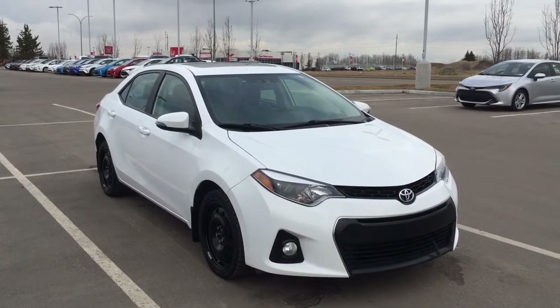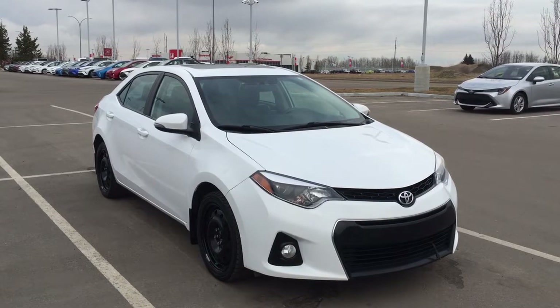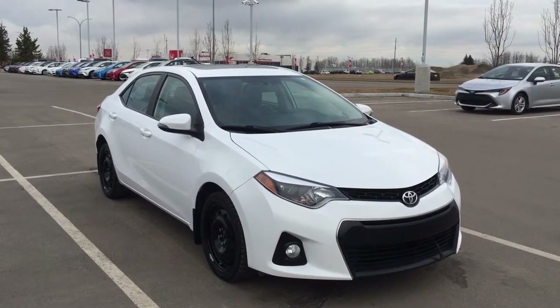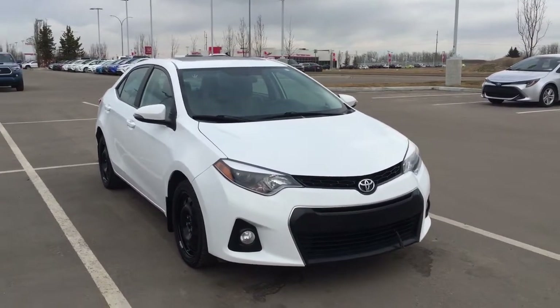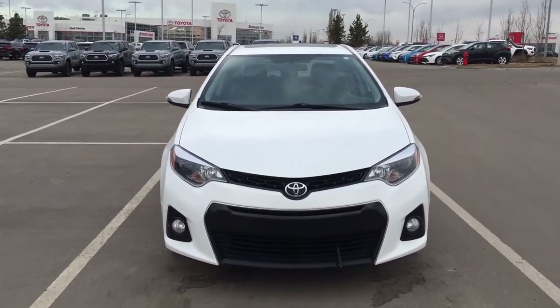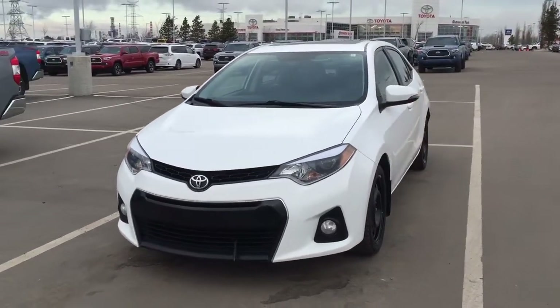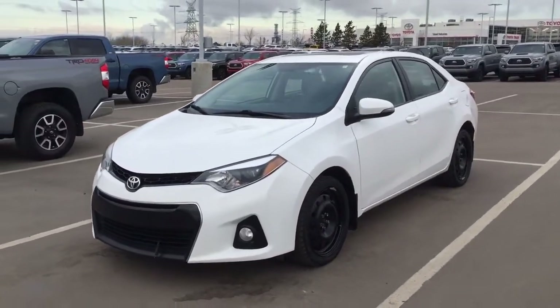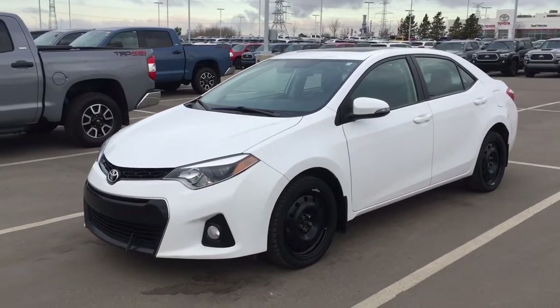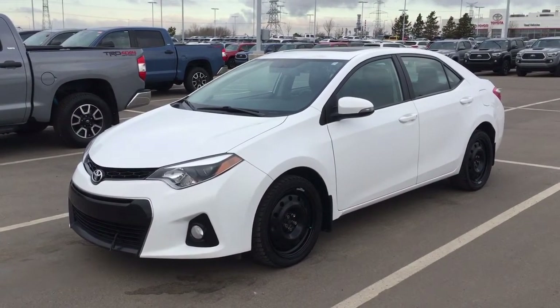Thank you so much for watching this video today. If you have any questions on this 2014 Toyota Corolla S upgrade, please visit us at 31 Automall Road in Sherwood Park, Alberta, Canada. Our phone number is 780-410-2455, or visit our website at sbtoyota.com to reach us by email. Please leave any comments or questions in the comments section below, and have a great day — hope to see you next time!